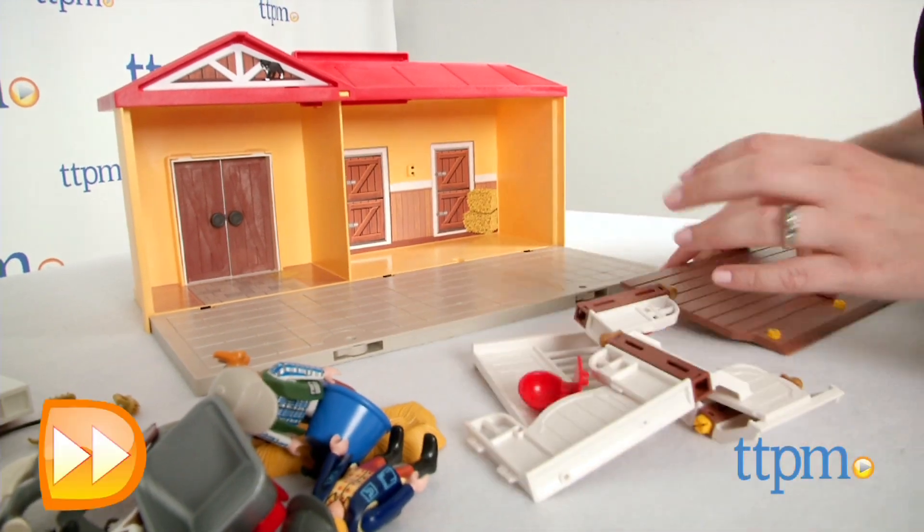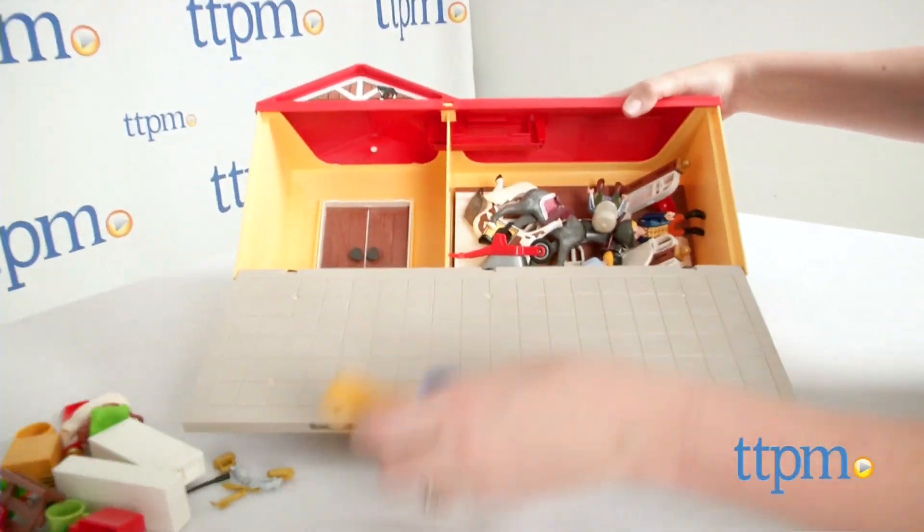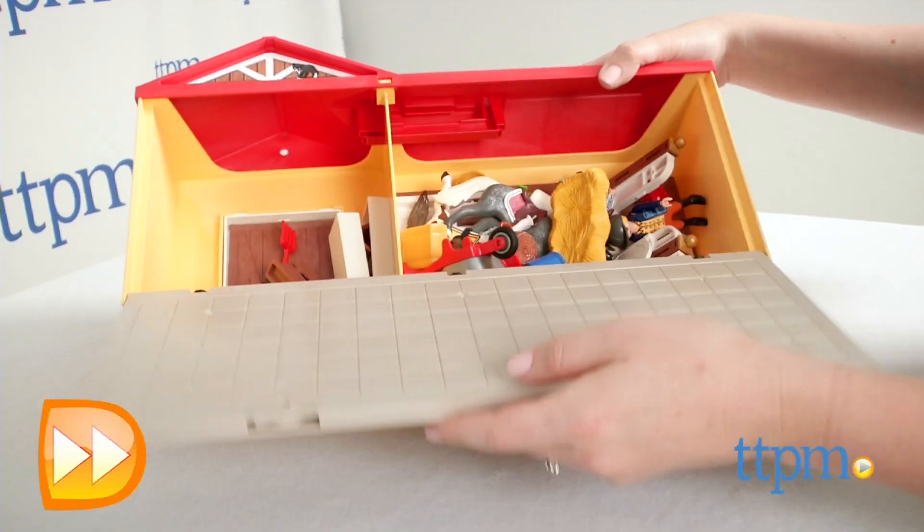When you're done playing, take everything apart, stash it inside the case, fold and lock up the side, and pull up on the carry handle for easy storage or portability.